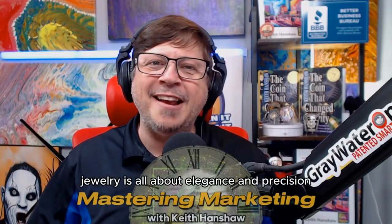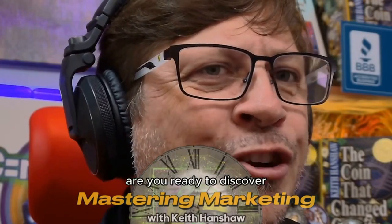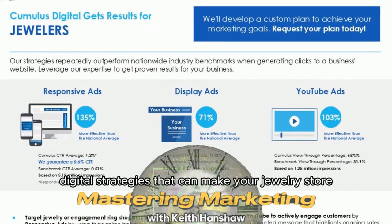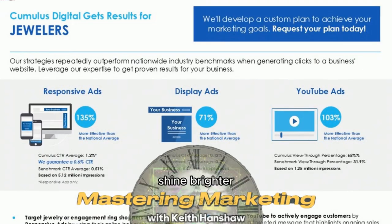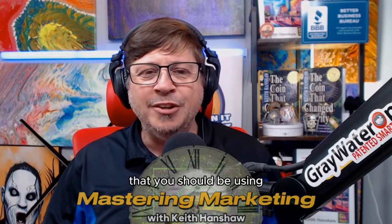Jewelry is all about elegance and precision, and your digital marketing should be no different. Are you ready to discover the specific digital strategies that can make your jewelry store shine brighter? Let's explore the key layers of digital marketing that you should be using to attract the right customers and drive more sales.